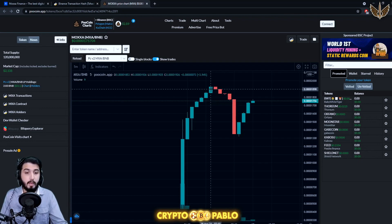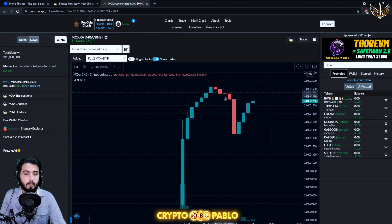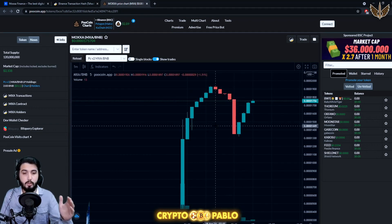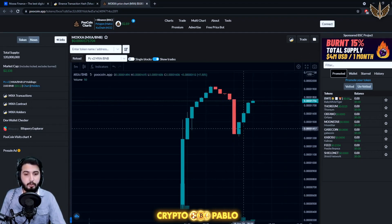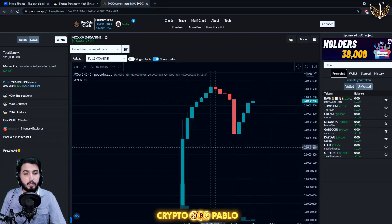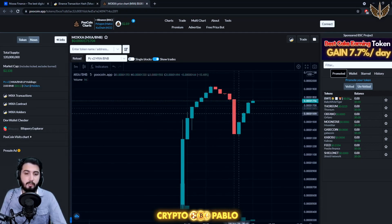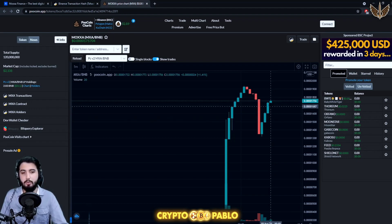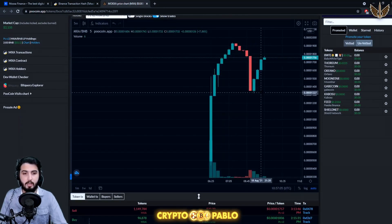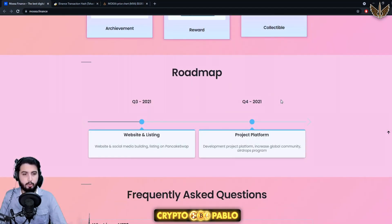After every single pump there's going to be a pullback — that's not something to be worried about, it's a normal thing that happens in every project. In this area there was a pump in the price, then a pullback. To confirm this is a pullback and not a drop, the recovery point should be higher than the previous starting point, which indicates the project is still in an uptrend. So we can make a prediction that it'll continue going higher from there.